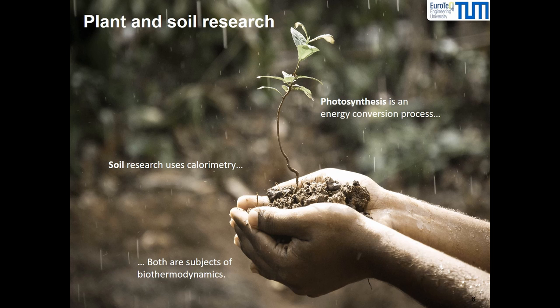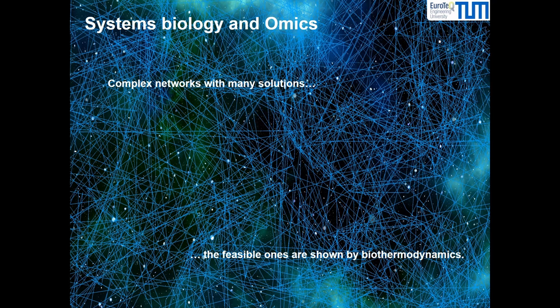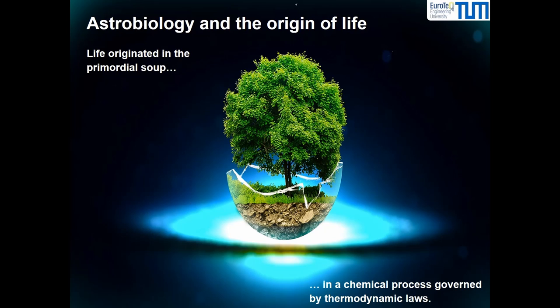Moreover, calorimetry is an important part of soil research. Systems biology and omics are fields under intense research; however, analysis of complex metabolic networks usually gives multiple results — the physically feasible ones are shown by the second law of thermodynamics. One of the most important questions in astrobiology is the origin of life. Life originated in the primordial soup in a chemical process, and for a chemical process to be feasible, it must obey the laws of thermodynamics. Thus, biothermodynamic requirements are key criteria for designing and evaluating theories on the origin of life.